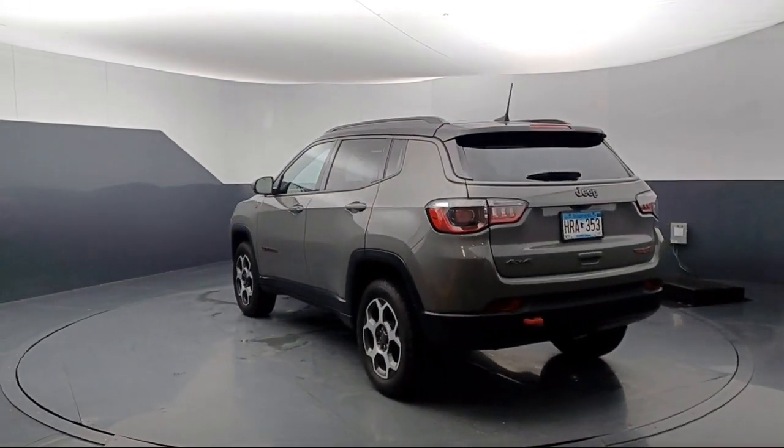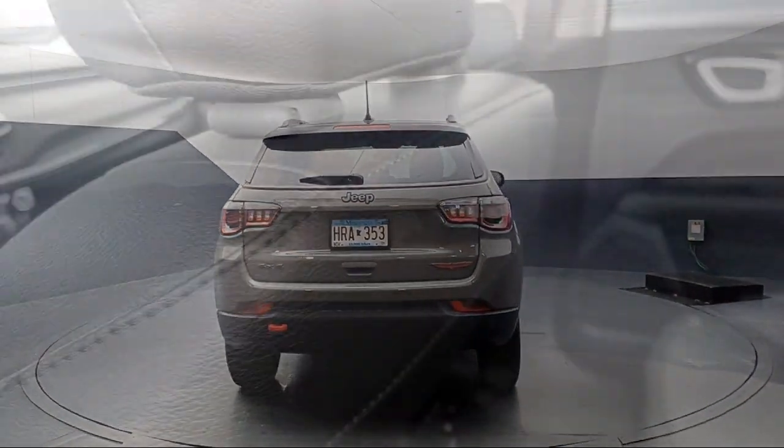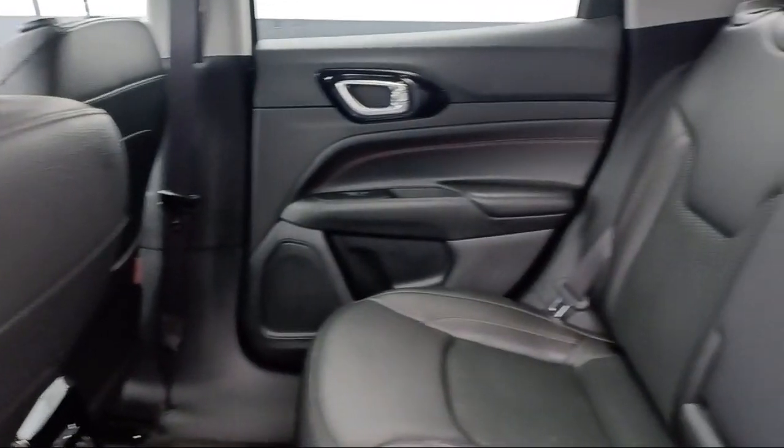It also features alloy wheels, keyless entry, Sirius XM satellite radio with steering wheel controls, and has less than 30,000 miles on the odometer.